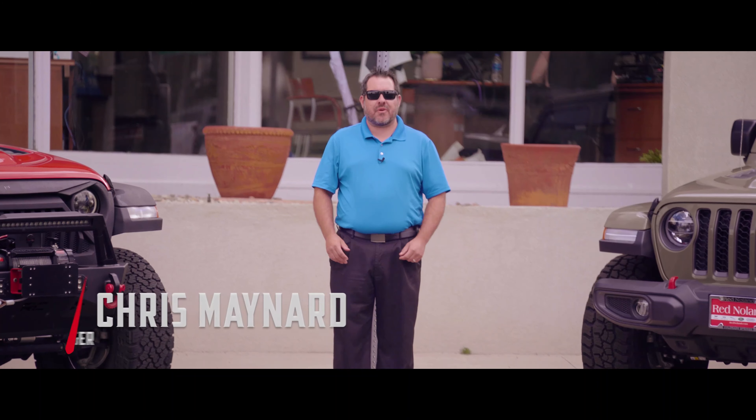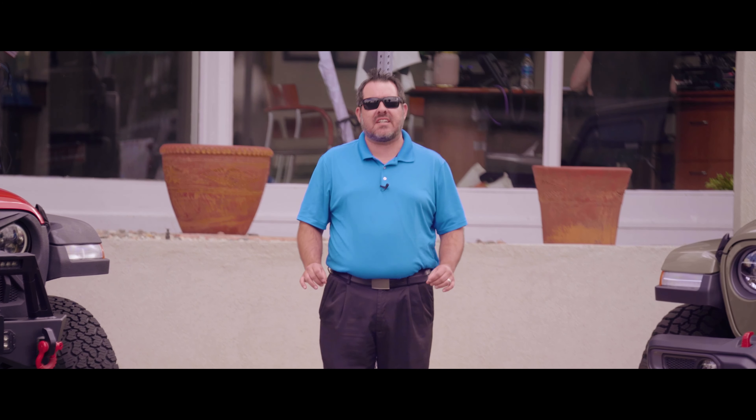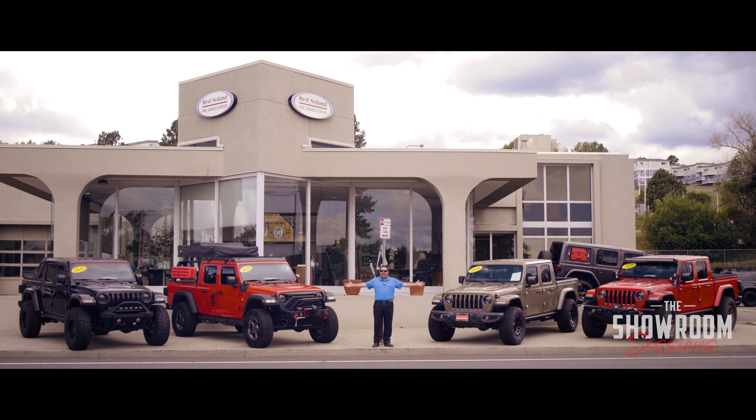Hi everybody, this is Chris Maynard with Red Nolan Pre-Owned Center. Some of the hottest Jeeps on the market right now are lifted and modified Gladiators, and we have a selection here.